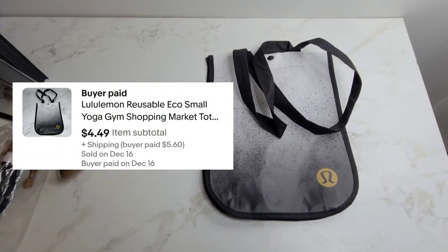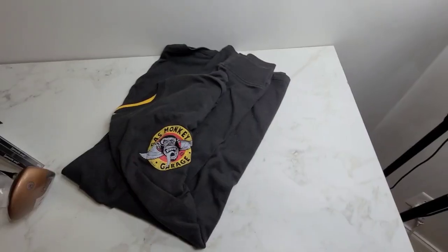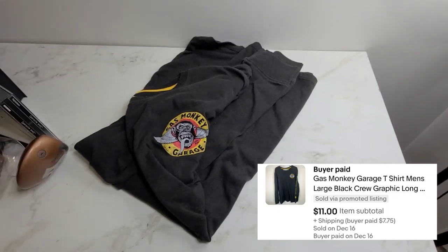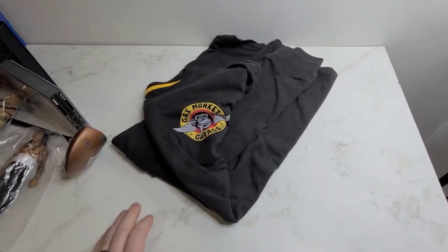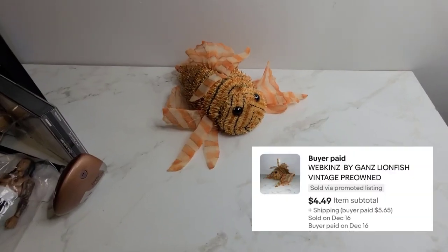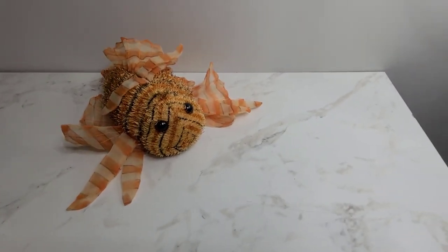Here we've got a Lululemon reusable bag and it sold for $4.50. Next we've got this Gas Monkey Garage long sleeve t-shirt — I think we paid a dollar for it — and it sold for $11.99. Next we've got this Lionfish plush and he sold for $4.50.